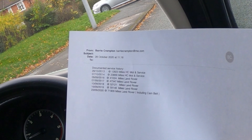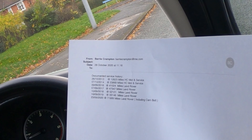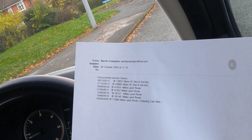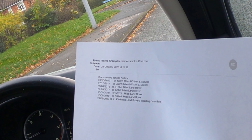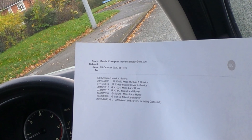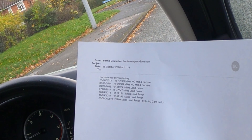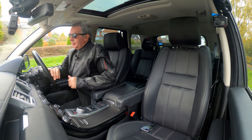Service history: 28th October 2013 at 12,823 miles — HC MOT and service. 7th October 2014 at 23,869 miles — HC MOT and service. 9th September 2016 at 41,024 miles — Land Rover. 7th September 2017 at 47,347 miles — Land Rover. 10th September 2018 at 52,121 miles — Land Rover. 16th September 2019 at 59,146 miles — Land Rover. 23rd September 2020 at 71,909 miles — Land Rover. Cam belts also done. Good service history.